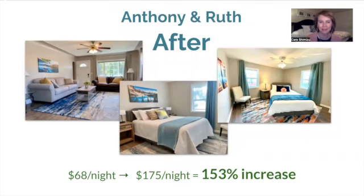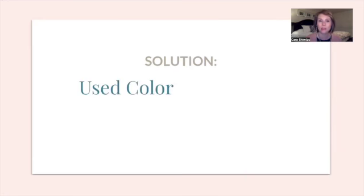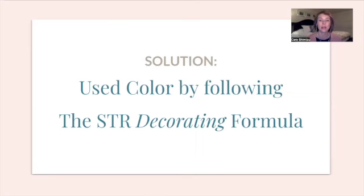I think they did a beautiful job — bright, clean, cheerful, very welcoming. Remember there are three pieces that make up how clickable and bookable a unit is: great management, super clean, and those have a lot to do with reviews. But what's going to get those clicks is decorating. Decorating is not intuitive — there are a lot of tricks and details that go into decorating an STR well. STR decorating is a specialized skill, and the solution for Anthony and Ruth was that they used color and followed the STR Decorating Formula.